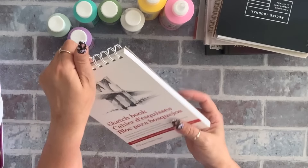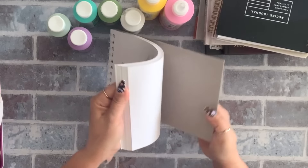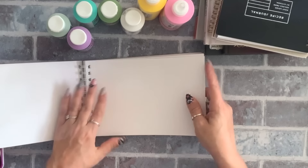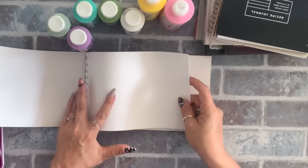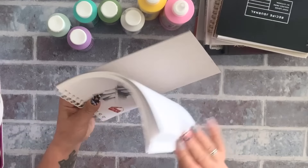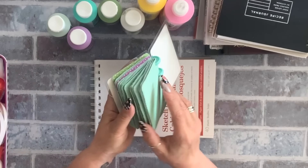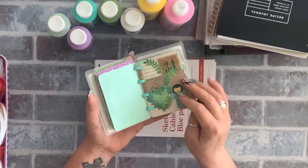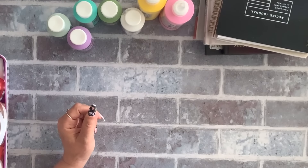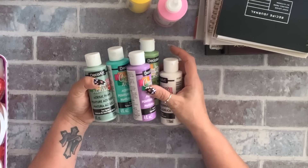I got this sketchbook for dollar 75 — you get so many pages. I'm going to take them out along the perforated line, fold them, and make my own little sketch booklets, because I use these for journaling but wanted something a little bigger.